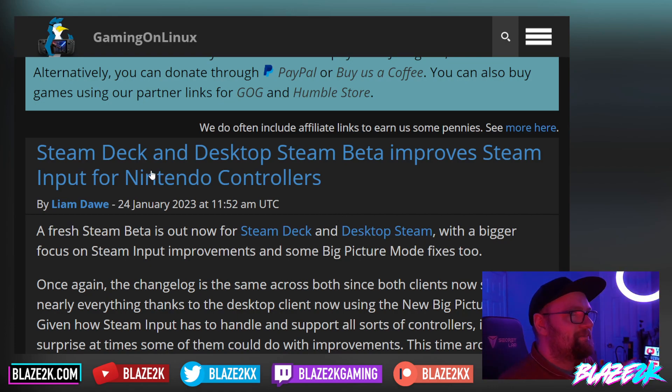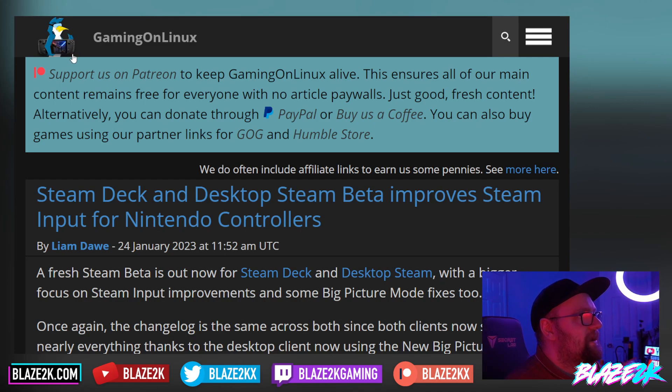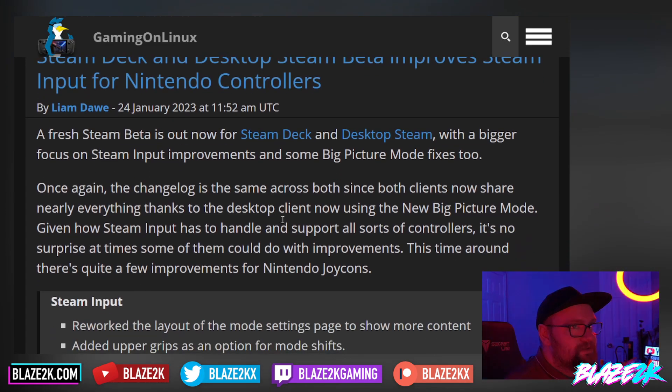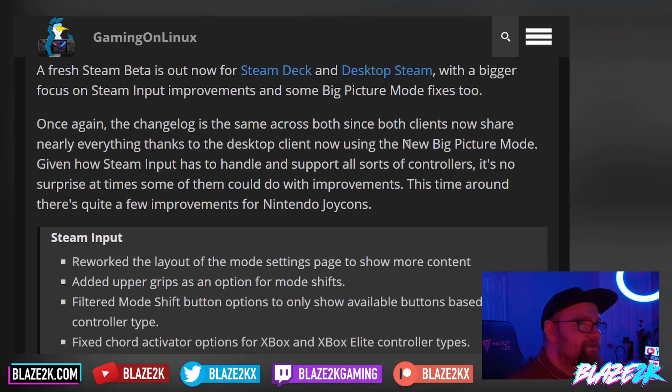Health issues aside, Steam Deck and Desktop Steam Beta improves Steam input for Nintendo controllers. This comes from Gaming on Linux — love his little penguin icon with a Steam Deck under his armpits. A fresh Steam Beta is out for Steam Deck and Desktop Steam with a bigger focus on Steam input improvements and some big picture mode fixes too. Once again the changelog is the same across both, since both clients now share nearly everything thanks to the desktop client now using the new big picture mode.